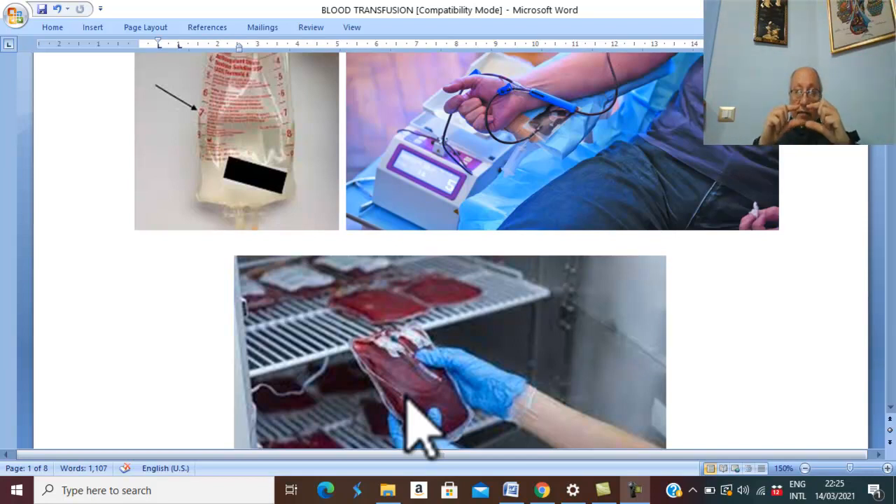Above the settled red blood cells, there is a yellowish fluid called plasma. If we take the plasma from fresh blood, this is called fresh frozen plasma, which is kept frozen. It is indicated in coagulation defects because fresh frozen plasma is very rich in coagulation factors. It is also indicated in liver diseases and liver dysfunction, where the patient has a deficiency in coagulation factors.